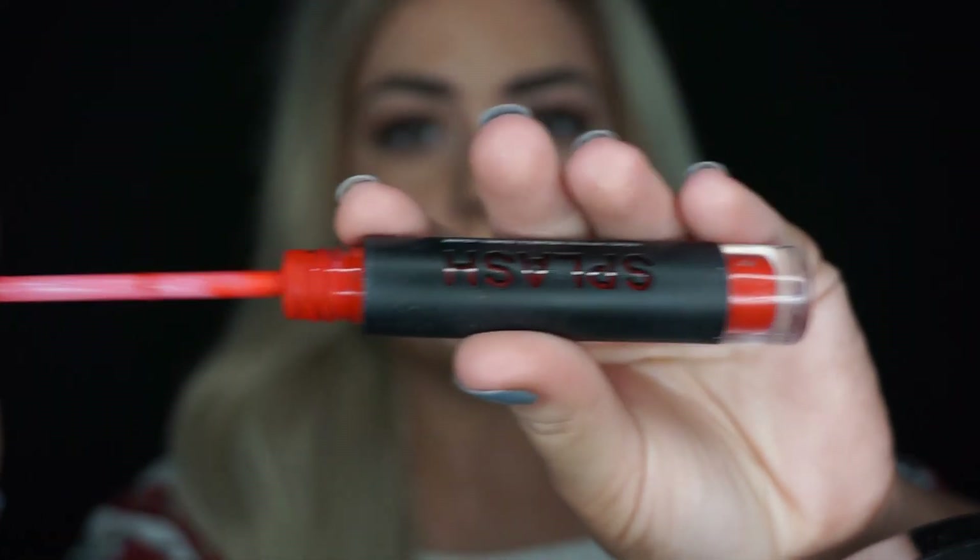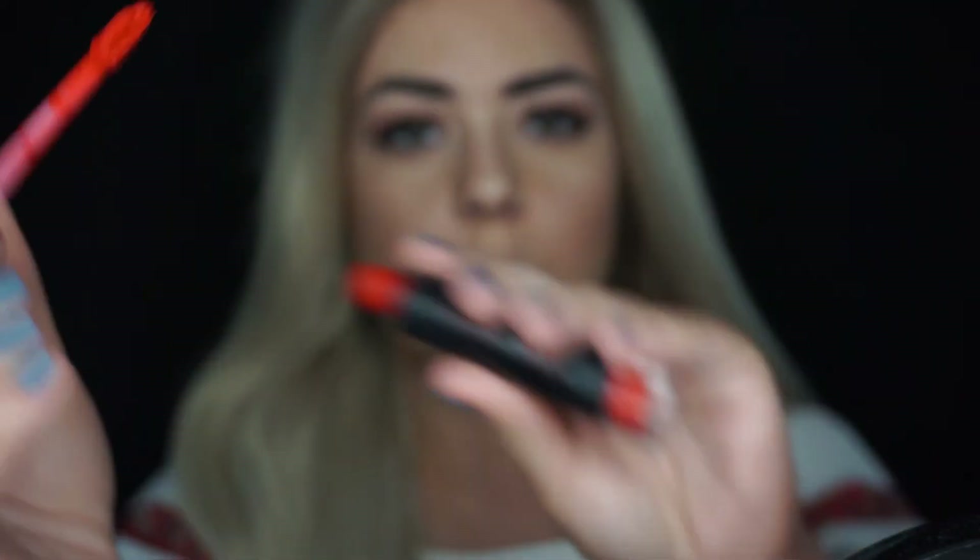And then for the lips I'm going to go in with a red — an orangey red. As you can see it's not like a pure red, it's more orangey. It's my absolute favourite colour, from my website as well. That's why I wanted to say at the start that I'm using quite a few products from my website. So I'm going to go in and apply this for the finished look.